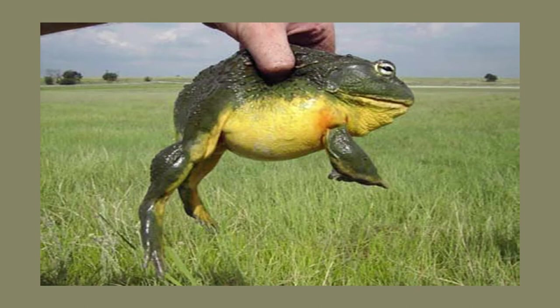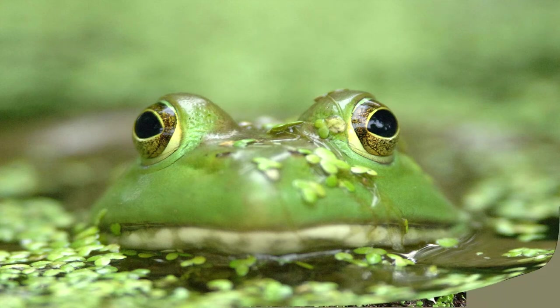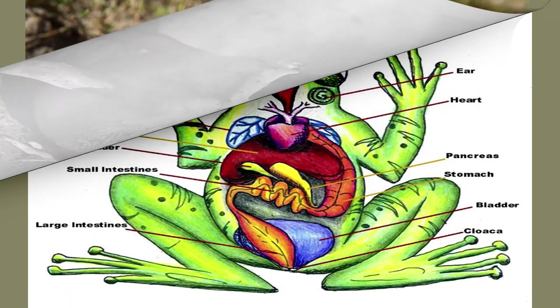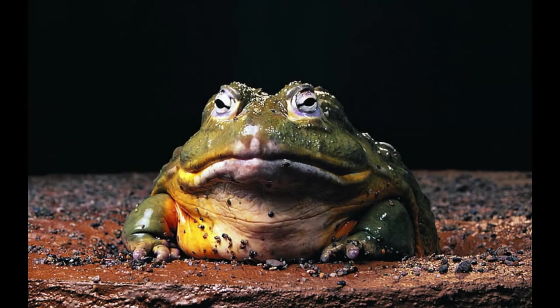How big is the African bullfrog? Male African bullfrogs are almost 10 inches long while females are about 4.5 inches long. How much does the African bullfrog weigh? Males can weigh a little over 4 pounds and females weigh about half that, as they are half the size — unusual because in most frog species the females are bigger than the males.